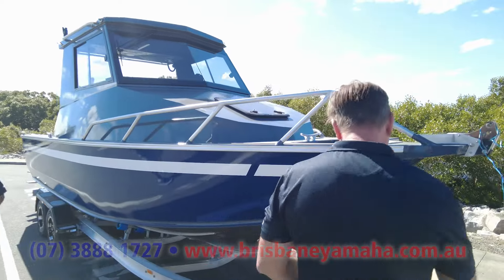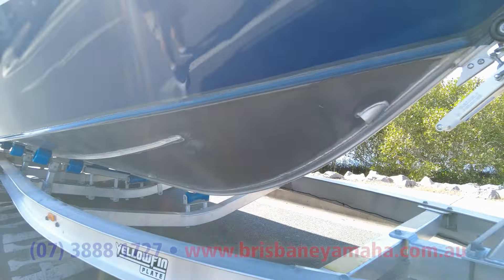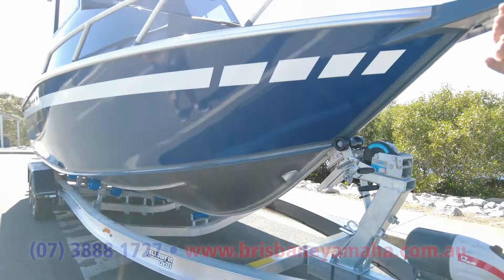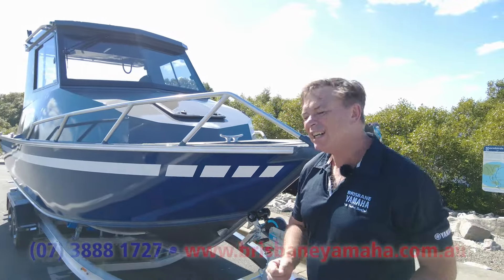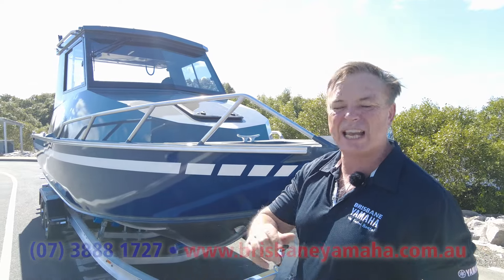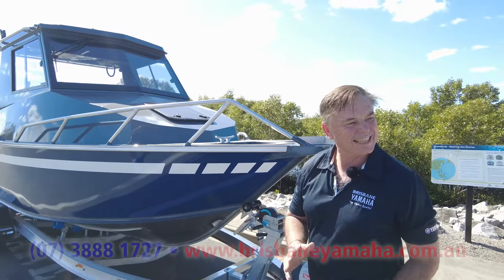Now let's have a look at the trailer. It's still the standard Yellowfin trailer with some upgrades. It's an alloy I-beam and it's a 3.2 tonne trailer. Your Cruiser, your Patrol, any decent size, any of those F-trucks, a Triton — they can all tow it.